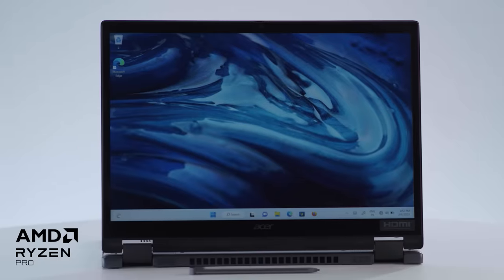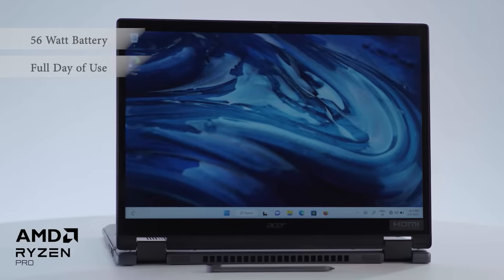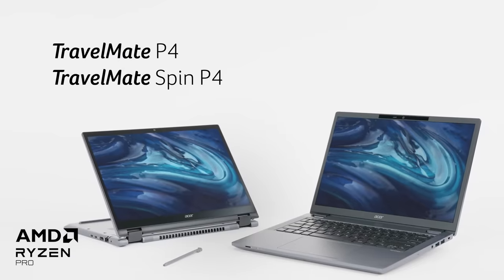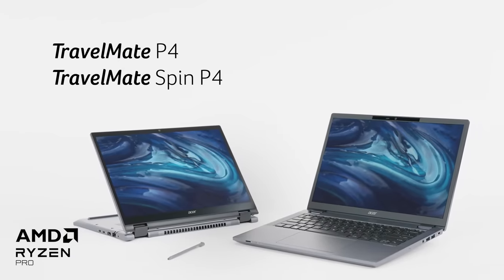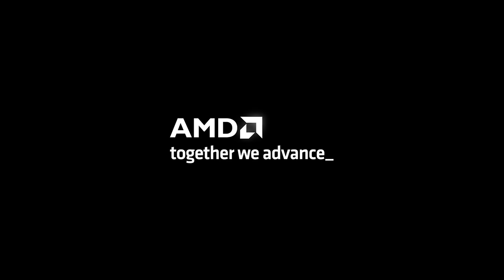Wondering how you can stay productive on all your long business flights? With a 56Wh battery, it easily lasts for a full day of use on your long international flights. The convertible TravelMate Spin P4, powered by the AMD Ryzen Pro 6000 series processor, lets you live a life as versatile as you wish it to be. Let's get started.